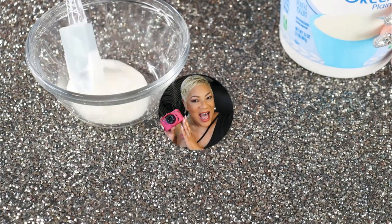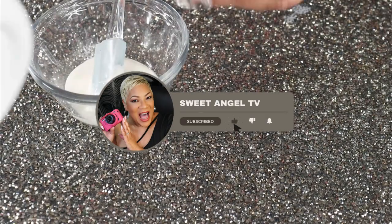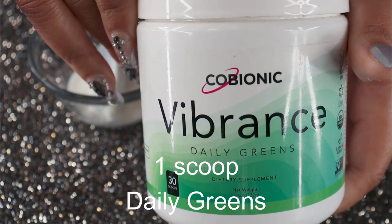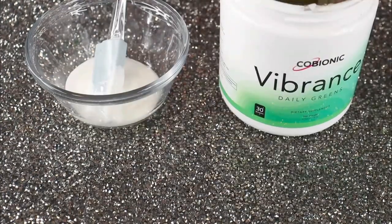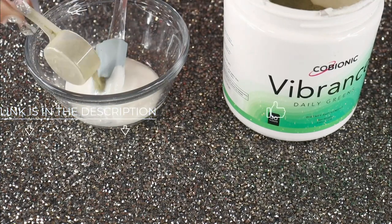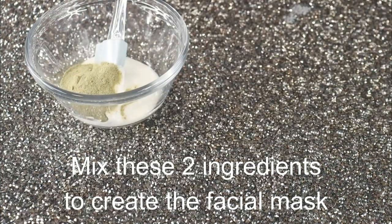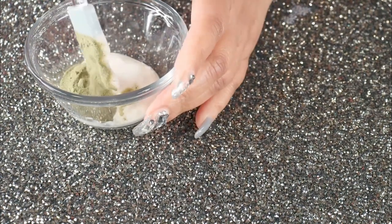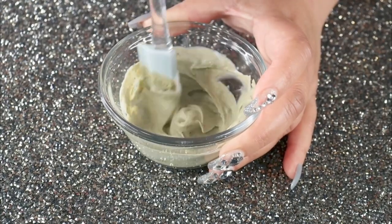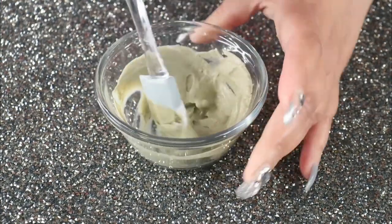I discovered that you can actually use your daily greens for the skin. It contains wonderful things that are great for you internally, but I am obsessed with this mask as a superfood for the face. This powder is the Co-bionic Vibrant Daily Greens — I have been drinking this daily, but I found out it is wonderful for the face.